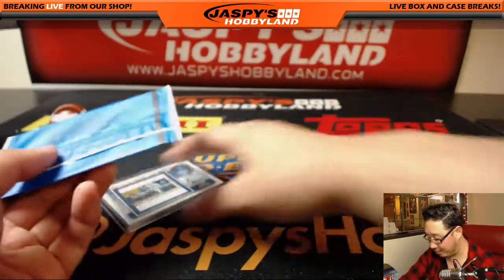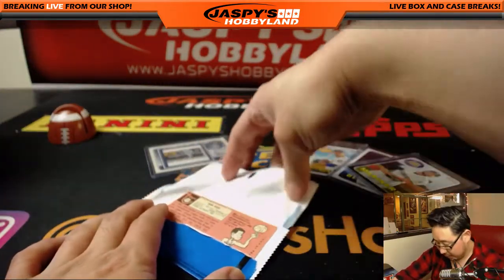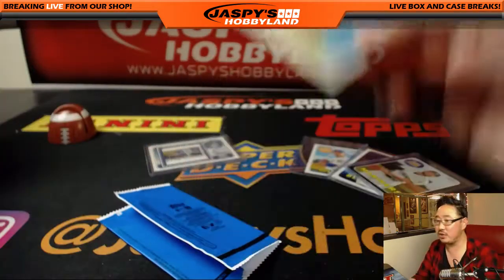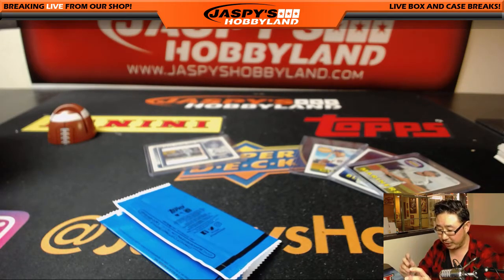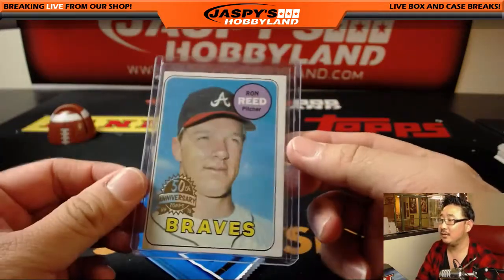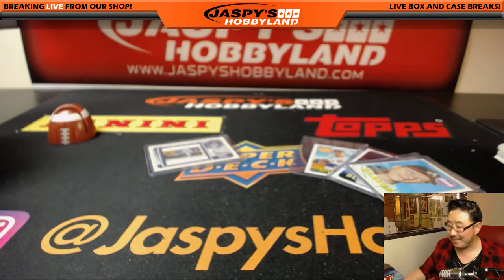Let's see what's in this original right here — maybe an autograph from 1969. No, it's Ron Reed with the 50th anniversary stamp right there. Well, Mr. Kevin Edwards, thank you very much for getting into this break — for buying this personal box, that is. Really appreciate it. You got a really nice one. We'll see you next time. JaspiesHobbyLand.com. Bye-bye.